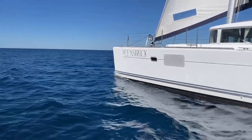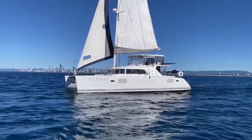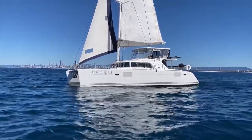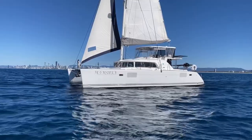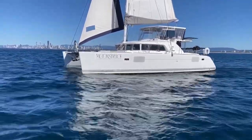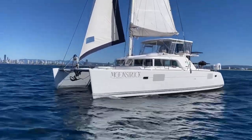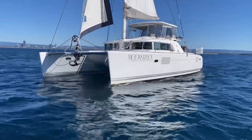Moonstruck has a full battened mainsail, furling jib, and a code zero on a removable furler set from the bowsprit. An opening transparent sliding hatch makes for easy mainsail trim, and rear mounted hard top steps allow for access to the mainsail back once moored.